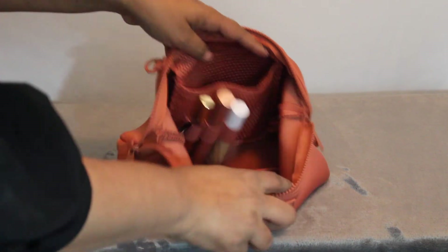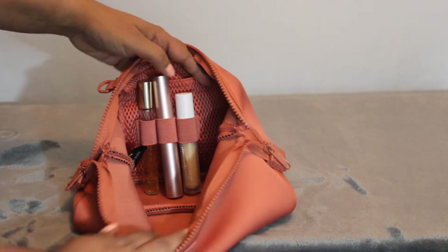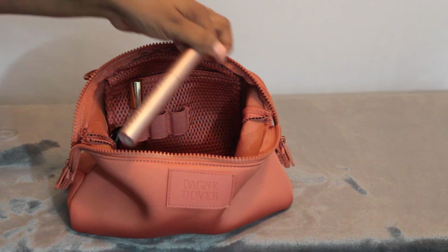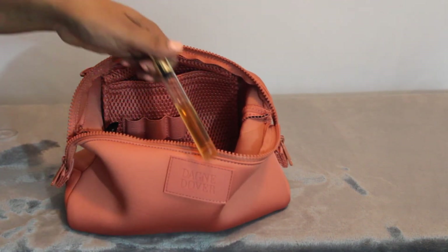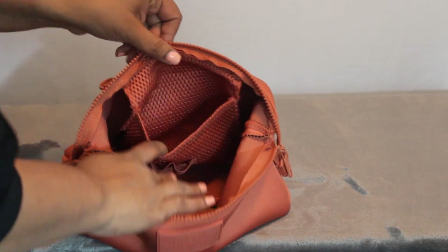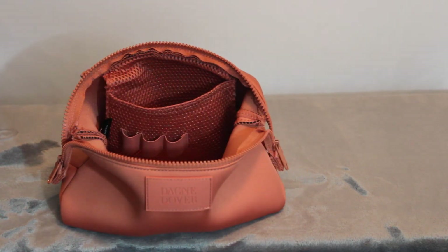In terms of organization on the bag, you'll see here there are three loops — and those are stretchy so they hold just about anything. In here I've got ColourPop No Filter Concealer, Too Faced Better Than Sex Mascara, and a rollerball of perfume. And then there's a little mesh pocket, and in here I just have tweezers and nail clippers — I think that's the perfect pocket for little tools.